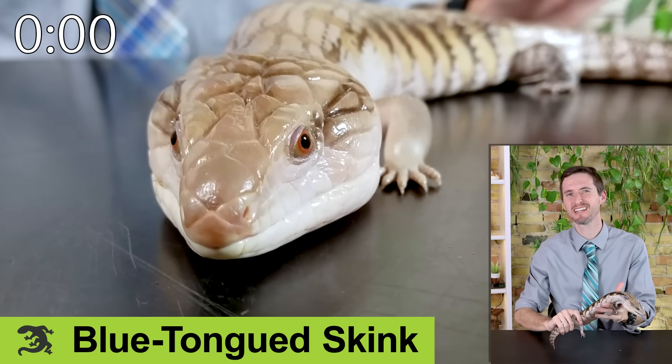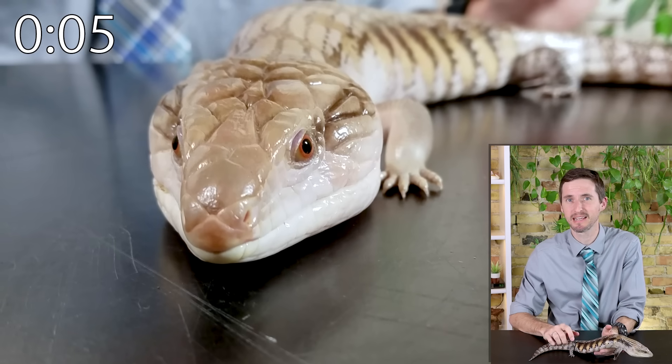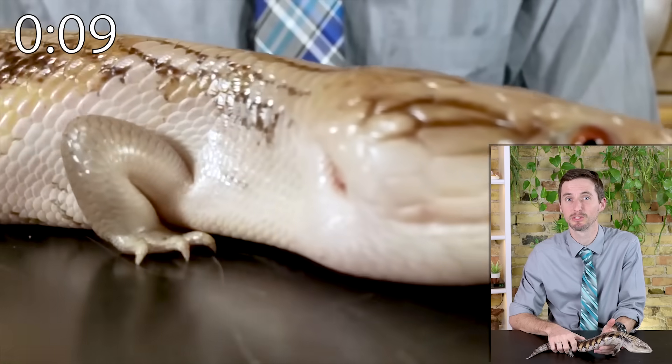The blue tongue skink is probably the best bigger lizard for most people. They're a bit pricey to buy but easy to care for and feed — the stuff they eat comes from the grocery store — and they are really great for interaction.